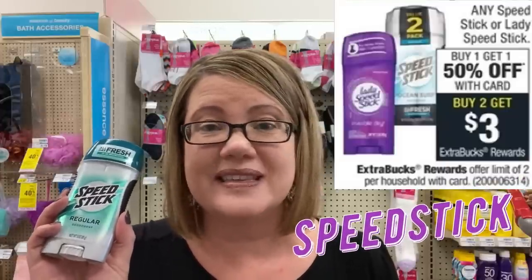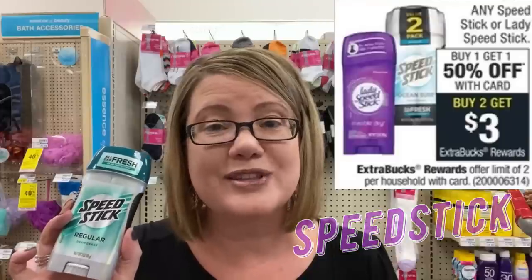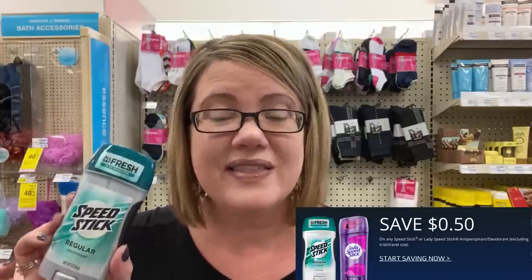Mitchum deodorant is on sale for $2.99 — buy one, get a $2 ExtraBuck, limit of one. No current coupons, but a $1-off-any-deodorant CRT would make it free. Speed Stick deodorant is buy one, get one 50%, plus buy two get a $3 ExtraBuck. At $3.79 each, one full price plus one at 50% totals $5.68. Use a $0.50 insert coupon or check speedstick.com for printables, dropping it to $4.68. Get back a $3 ExtraBuck — just $1.68 for both or $0.84 each. Pair a deodorant CRT for even more savings.